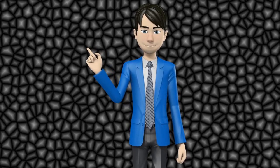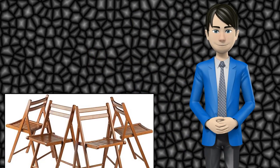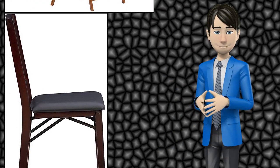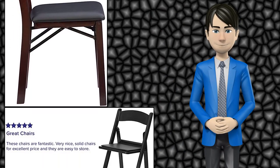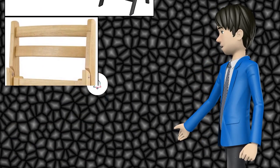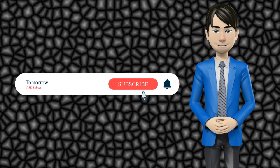Hi guys! In this video I will talk about amazing top 10 folding wooden chairs. I hope this video will help you to make the right decision. If so, give me a like and subscribe to my channel. Also turn notifications on to receive amazing top 10 products videos.